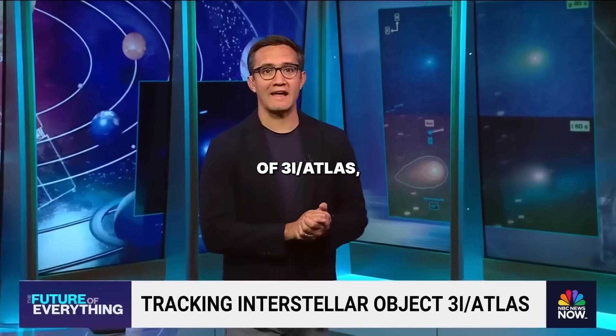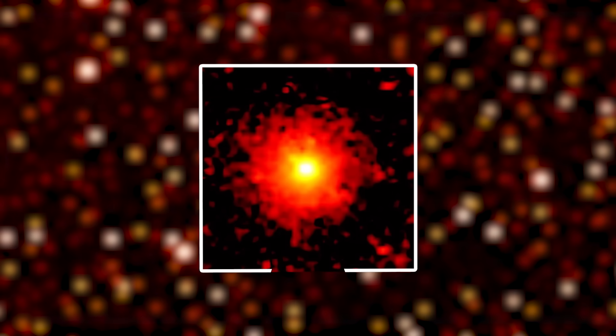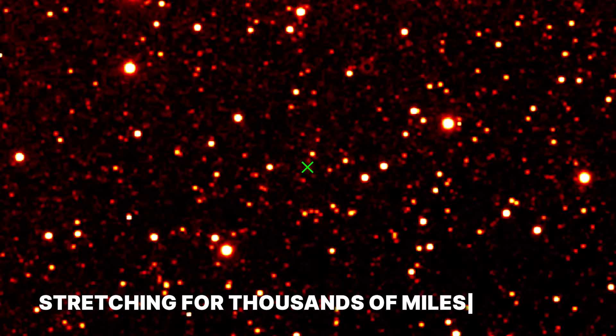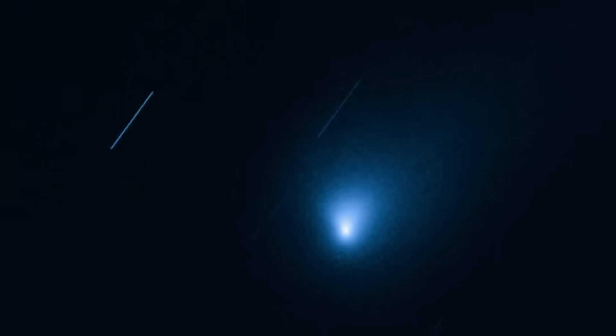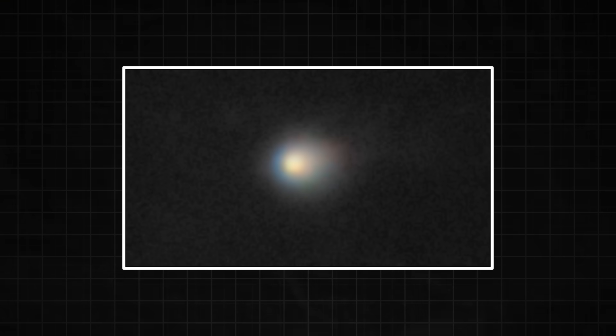We've got some fresh images of 3i Atlas, a third-ever interstellar object observed from Earth. A massive blood-red cloud suddenly blooms in the dead of space, stretching for thousands of miles. At its heart is a mysterious object, 3i Atlas, an interstellar visitor that just got a whole lot weirder.